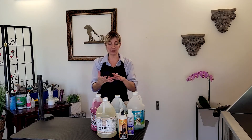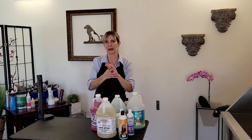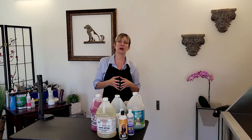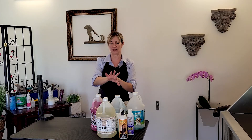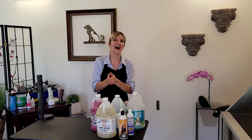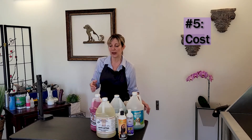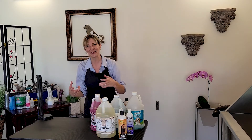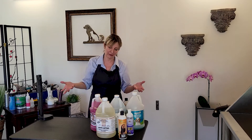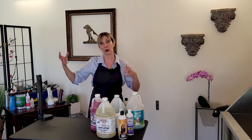A fourth differentiator is the effect that the shampoo has on your own skin. If you start noticing your hands are getting really dry with a new shampoo, take note — that drying effect may similarly affect the pets in your care. So pay attention to how your chosen shampoos affect your skin as an indicator for pet impact. The fifth differentiator is cost. If a product with a high dilution rate gives the same results as one with a low dilution rate at a lower price point, choose the better value. Cost is definitely a factor in professional grooming.